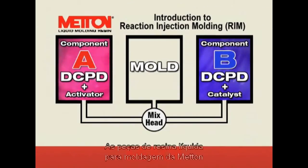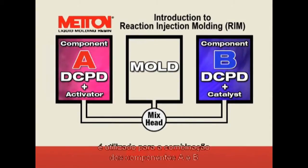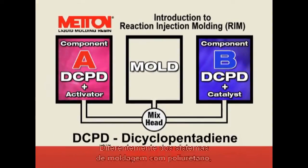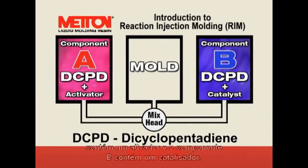Meton liquid molding resin parts are the result of a chemical reaction between component A and component B. The reaction injection molding, or RIM process, is used to mix the A and B components and fill a closed mold. Unlike polyurethane molding systems, component A and B use the same monomer, which is DCPD or dicyclopentadiene. The main difference between A and B is that the A component contains an activator and the B component contains a catalyst.